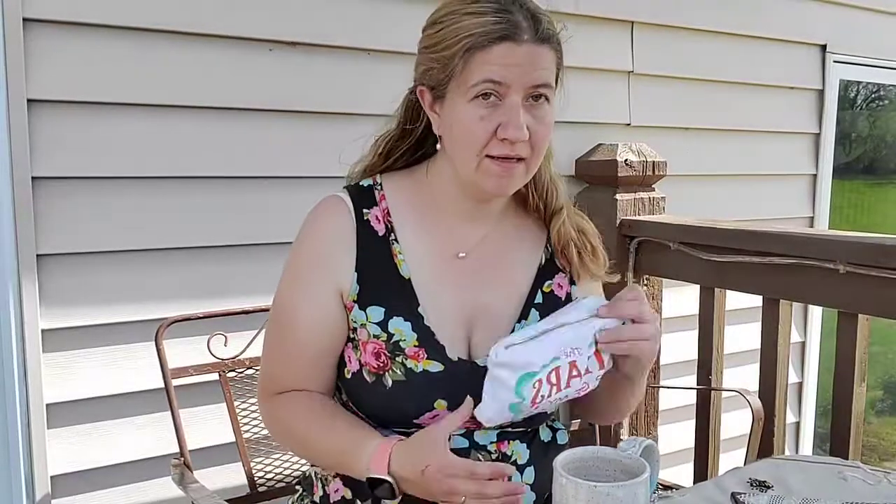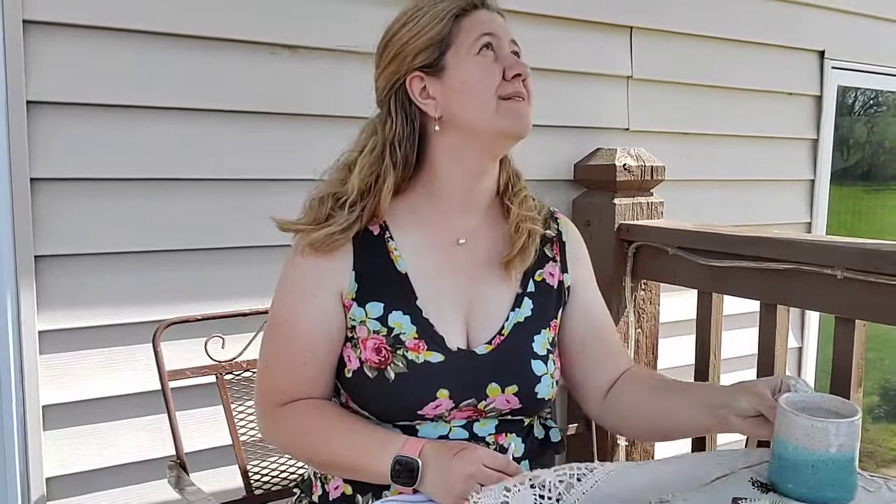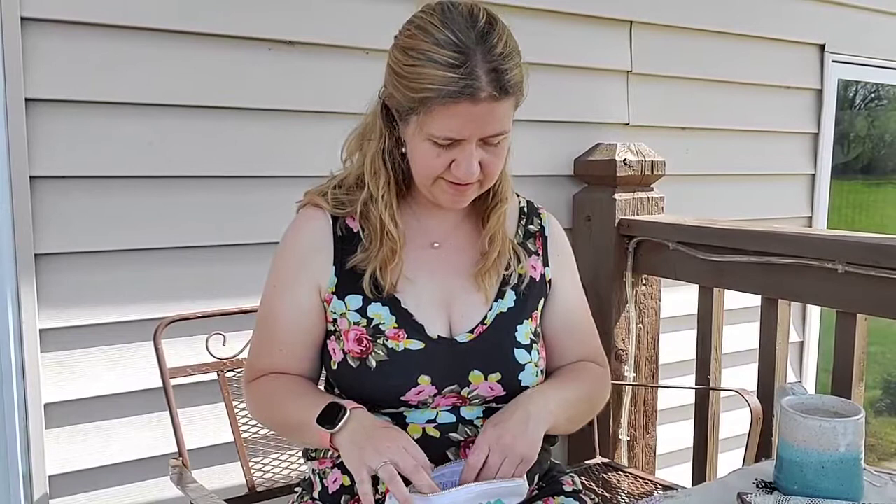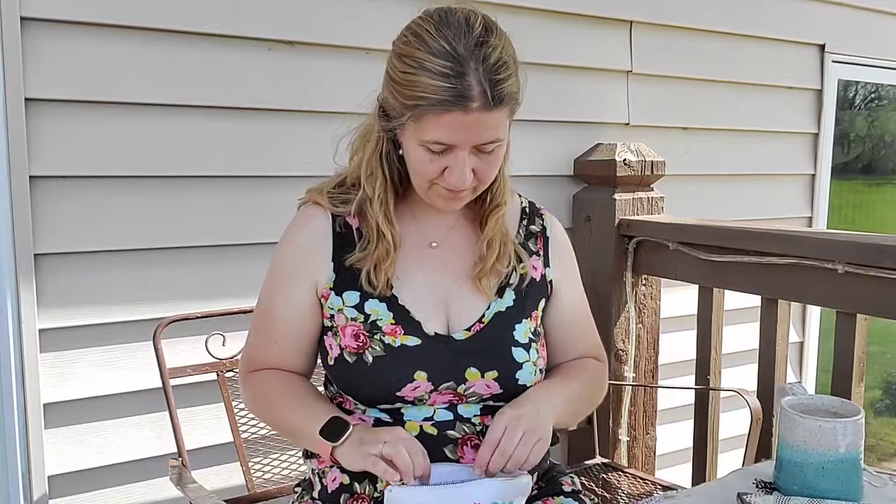Hello everyone! My umbrella is trying to blow away — it's a good thing I have it strapped down. Alright, so how's everybody doing today? Hopefully I have a few people that decide to hang out for another round of knotted lace adventures. I am talking to Elena this week.